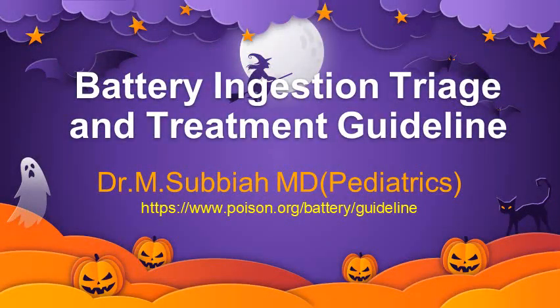Good morning to all. I am Dr. Subhaya. Today I am going to discuss about battery ingestion triage and treatment guidelines.